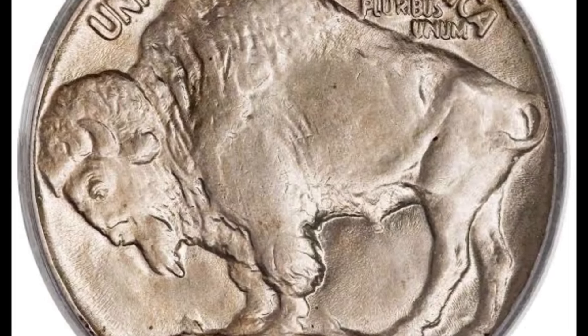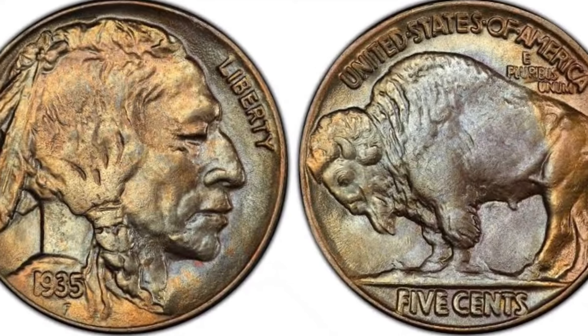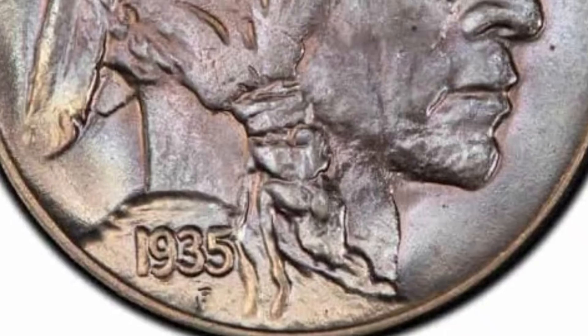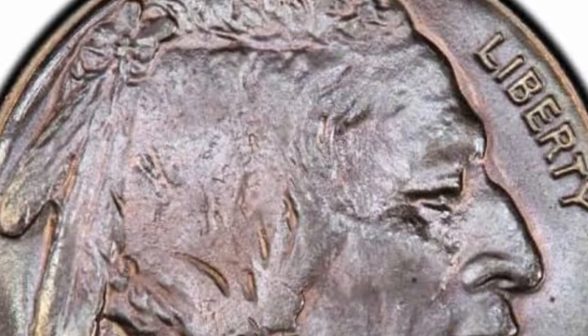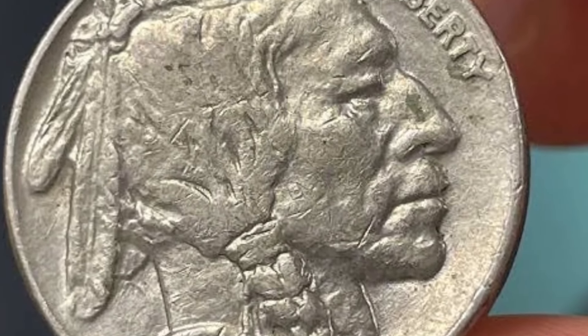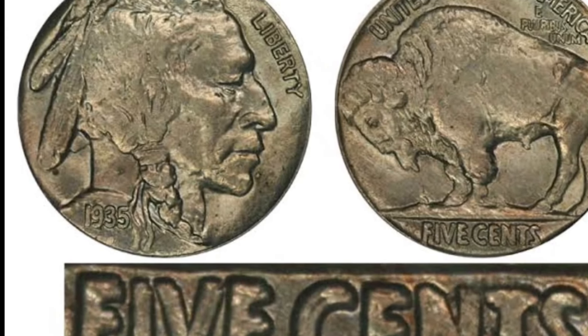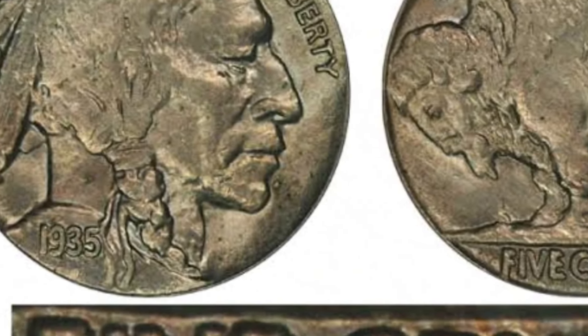Buffalo nickels minted in 1935 looked the same as other coins minted from 1913 to 1938. James Earl Frazier created both the obverse and reverse, replacing Barber's Liberty Head V Nickels minted from 1883 to 1913. Americans liked their new coin, but many experts criticized its reverse design because it was impractical to mint. The Philadelphia Mint had the highest mintage, with 58,264,000 Buffalo nickels minted in 1935. Most of these coins are affordable, and you can buy circulated ones for 45 cents to $15.50. Those in mint state are more valuable, and the 1935 MS-67 Buffalo Nickel can fetch $630 to $1,000. The most costly specimen, in a higher grade, paid at auction was $57,500.